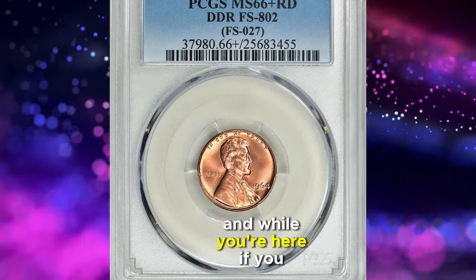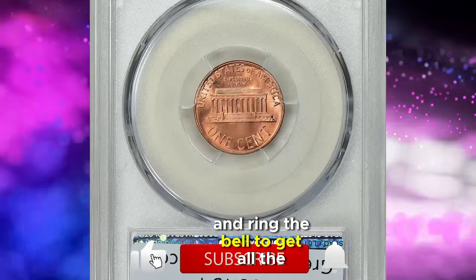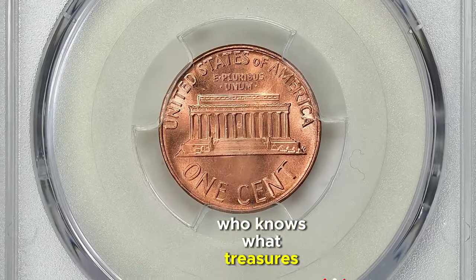And while you're here, if you haven't already, smash that subscribe button and ring the bell to get all the latest updates from our numismatic journey. Who knows what treasures we'll uncover next?